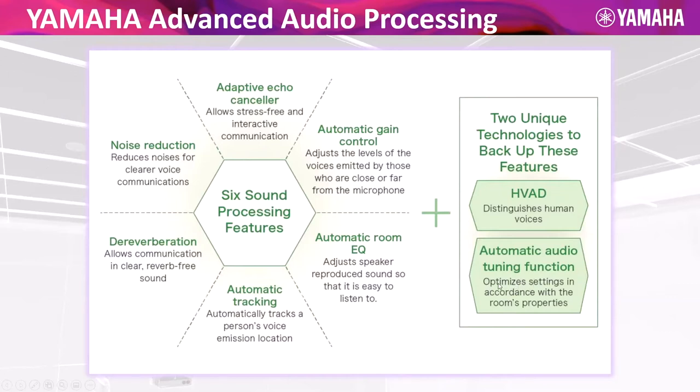Automatic audio tuning — we talked about that with the 7.1 surround sound. Adaptive echo canceling: you've got to have an AEC canceler for every microphone channel, and we have one that's really second to none. Automatic gain control adjusts in a meeting for people who speak very quietly and folks who are a little on the loud side — we can compensate for that within the system. Automatic room EQ, automatic tracking — we can literally track to your lips, as I'll show you when I walk around this room later.